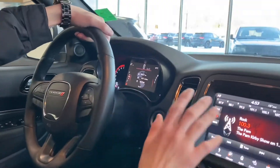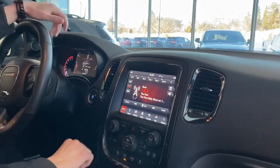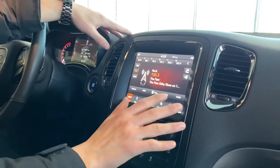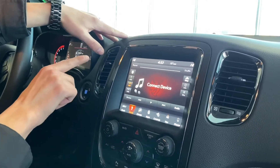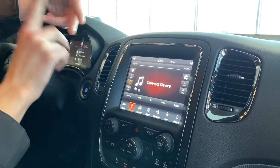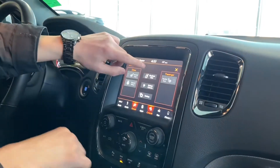Sliding over to the right you got keyless entry and push-to-start, which is super nice. The 8.4-inch touchscreen has a very nice layout — super easy to use with radio, media, and the vehicle is equipped with Bluetooth, CarPlay, and Android Auto. Dual climate control you can manage through the settings or via the physical buttons down below.